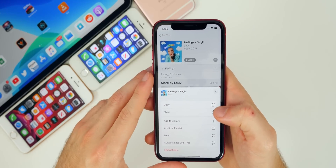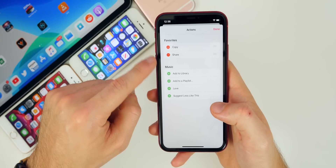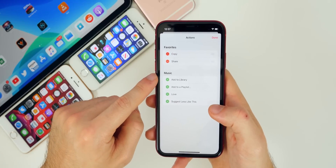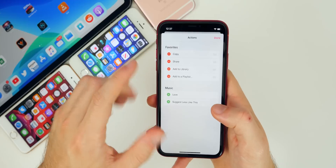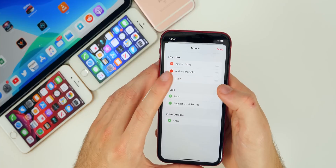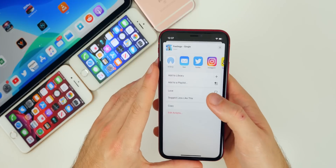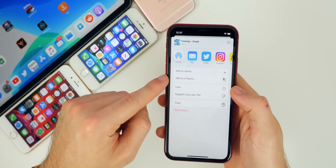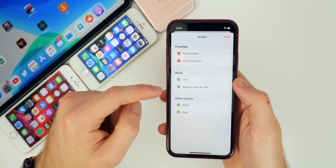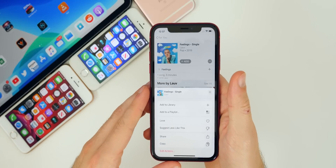We also have a completely revamped share sheet in iOS 13, and it's customizable. If you go into the share sheet and scroll to the bottom, there's an 'Edit Actions' button where you can add favorites. For instance, in the Music app I added 'Add to Library' and 'Add to Playlist' to the top and removed options I don't use. Those options change depending on which application you're in — I think it's one of the most underrated features in iOS 13.